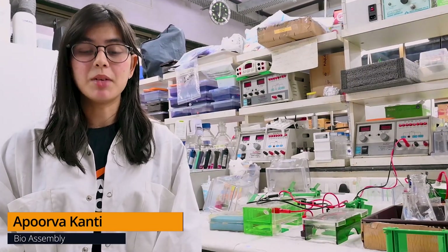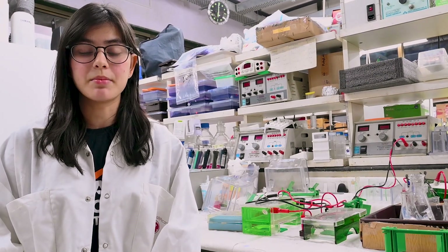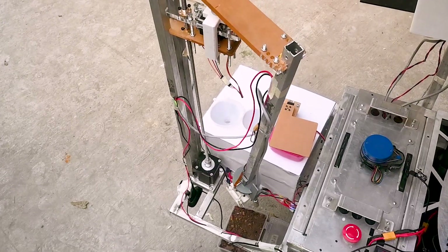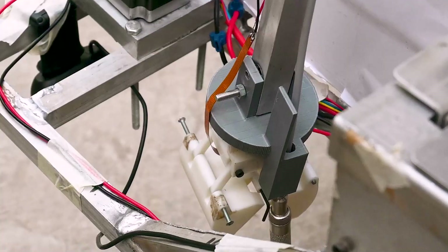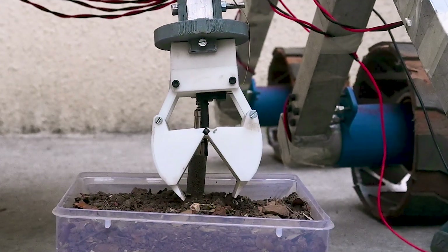For the current version, we completely redesigned the bio-assembly system, which included modifying the tests and adding a separate soil collection mechanism. Our custom soil collection arm has three degrees of freedom with a gripper built to carefully collect soil samples. The arm is mounted with temperature, humidity, and methane sensors.